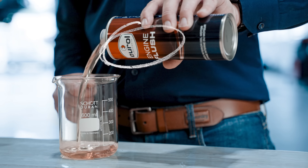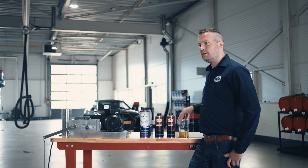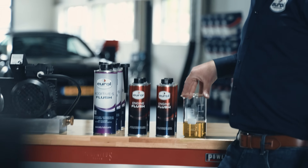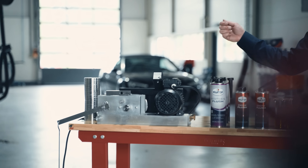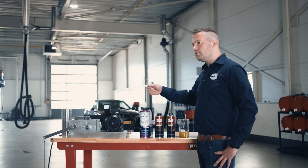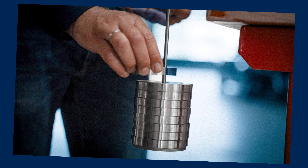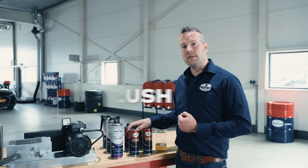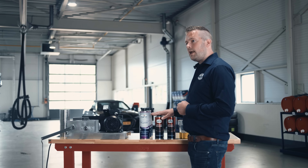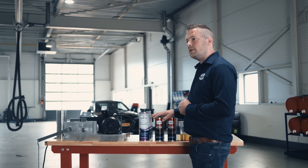We have our commercial engine flush products, our specialty engine flush products, and a competitor engine flush. We're going to use this Timken tester to measure and show you the load carrying capabilities. Basically, an engine flush is a boost for your old engine oil — it uses the old engine oil as a carrier and boosts the detergent and dispersion properties.